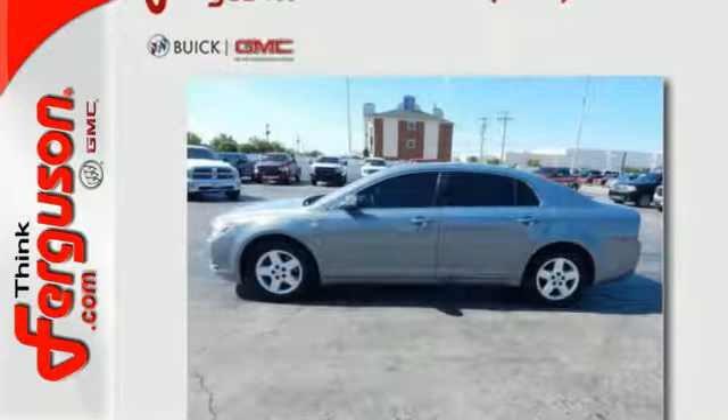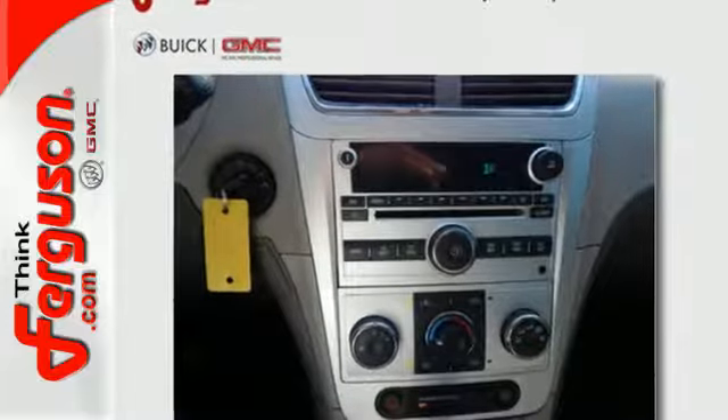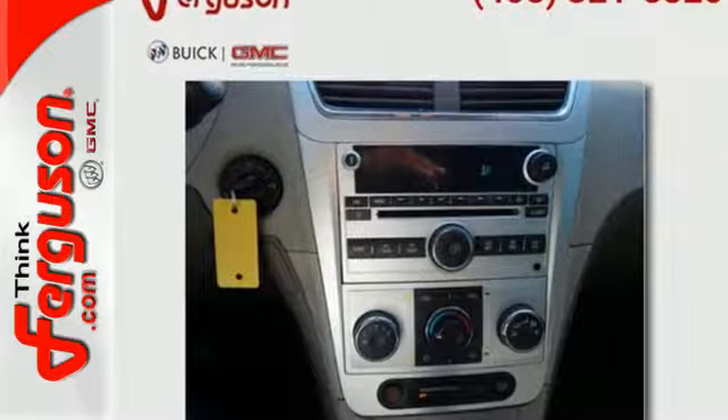This year's Malibu offers more room, more power, and more high-tech features than ever before. But the one thing that hasn't changed is its affordable price.